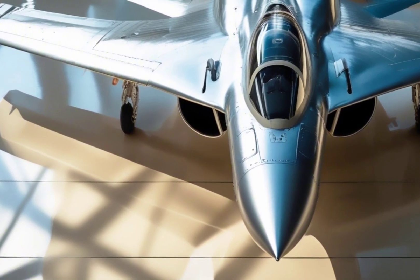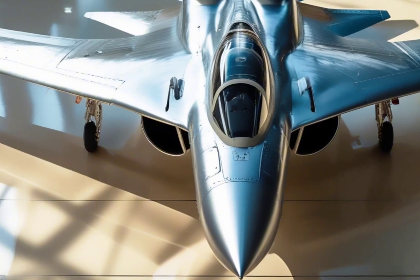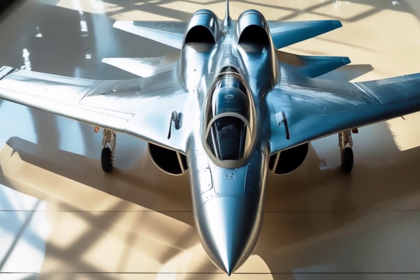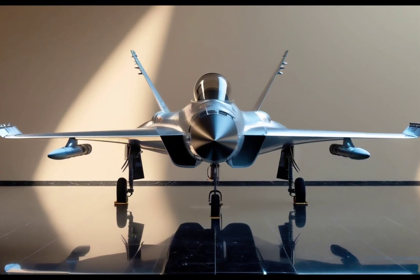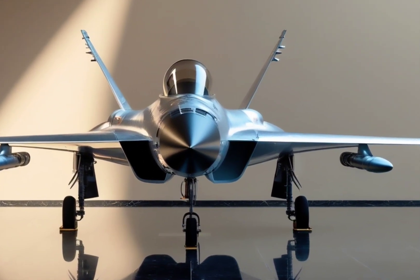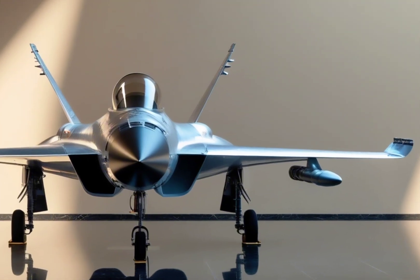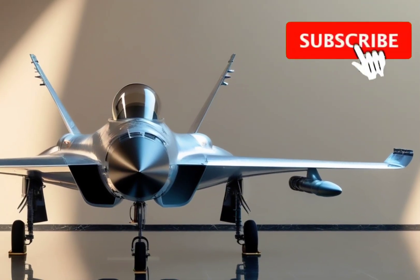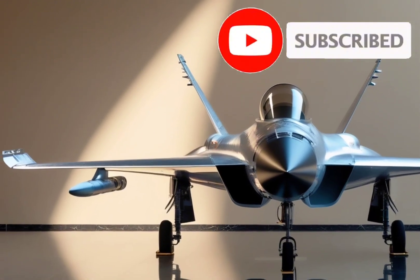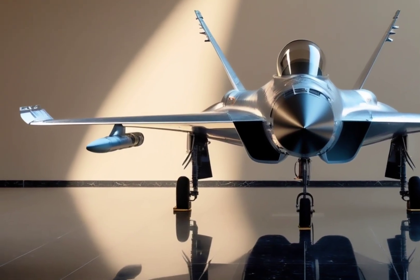The Tejas MK2 also boasts a low radar cross-section for better stealth and survivability. It's built with composite materials that reduce weight while enhancing strength, and it's designed with a modular architecture, making it easier to upgrade, maintain, and evolve over time.